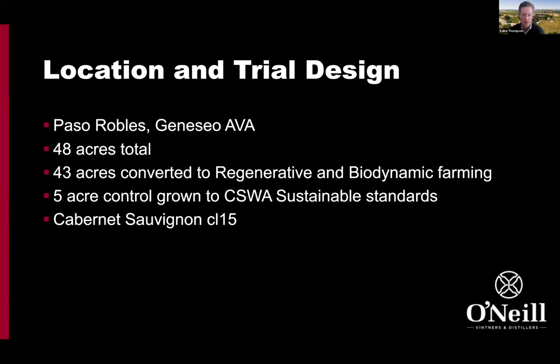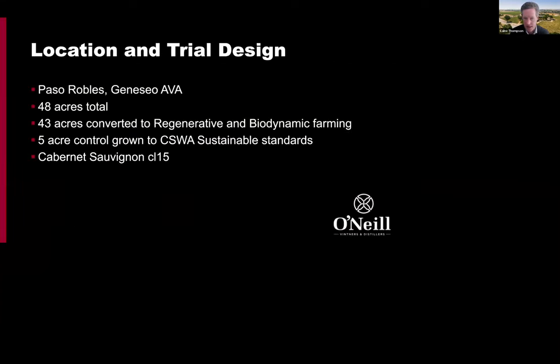For location and trial design, we're in Paso Robles in the Geneseo AVA. The total area is 48 acres — 43 acres converted to regenerative with some biodynamic inputs incorporated, and a five-acre control grown under sustainable wine growing, the standard system used across all our supply. Over 1,000 acres is grown under sustainable growing conditions at O'Neill, and we've got 15,000 acres across 200 growers all growing under sustainable wine growing guidelines.